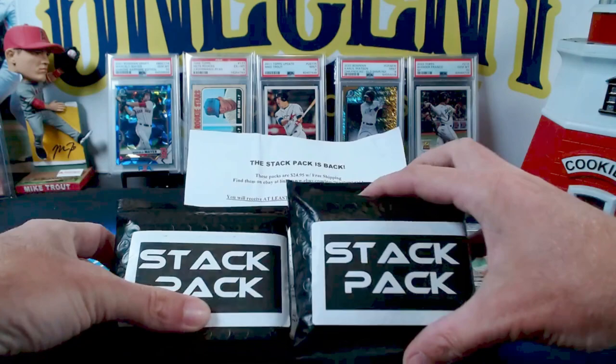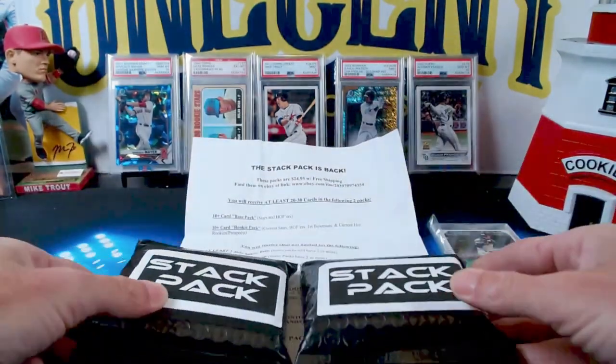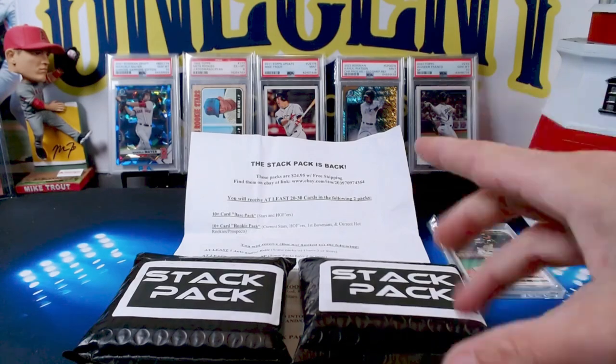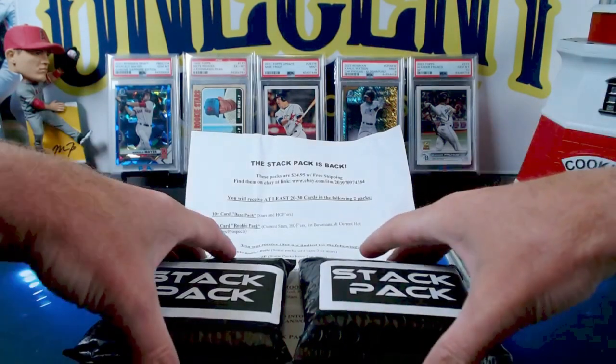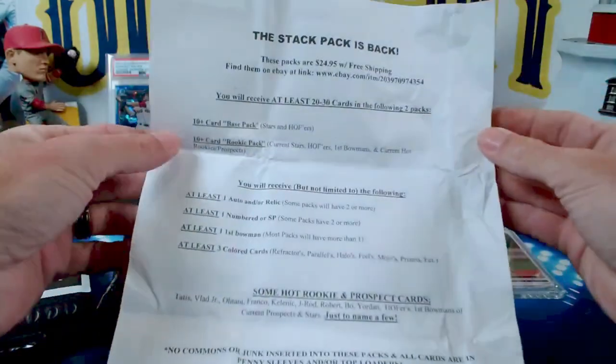Today I am doing the Stack Packs. These come from a Patreon of mine — his name is Stack Pack Matt. He's been a Patreon for a long time, and this is his second series where he has done these.